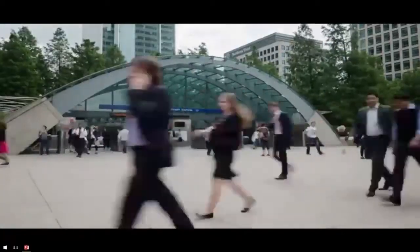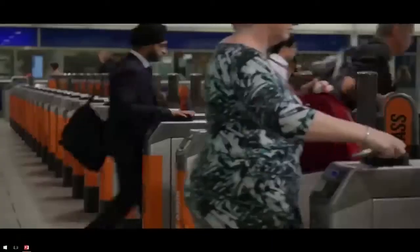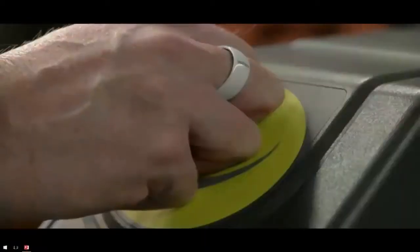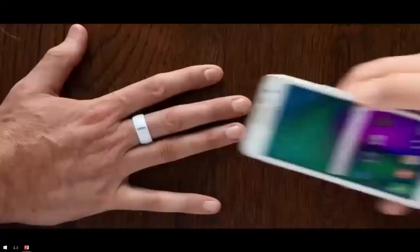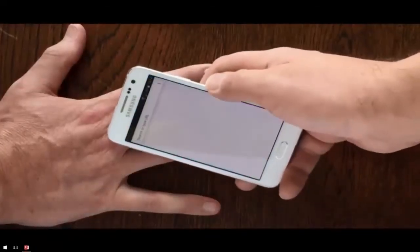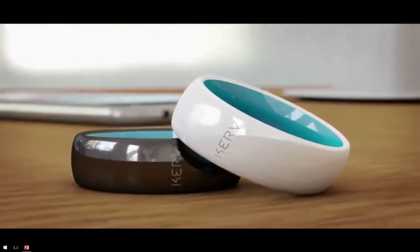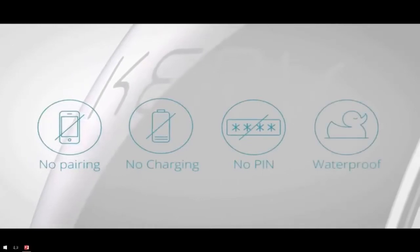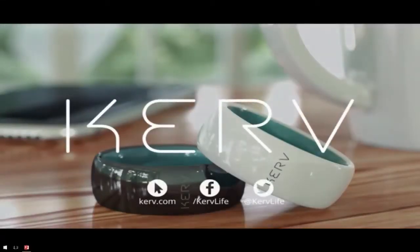But there's more to Curve than just payments. If you're in London, you can simply tap in on buses and on the underground, avoiding card clash and that frenzied search at the barrier for your ticket or Oyster card. You can also store contact details to share with friends or colleagues at the tap of an NFC-enabled phone, and you can even use Curve to operate an NFC door lock to access your home or office. Curve — the world's first contactless payment ring.